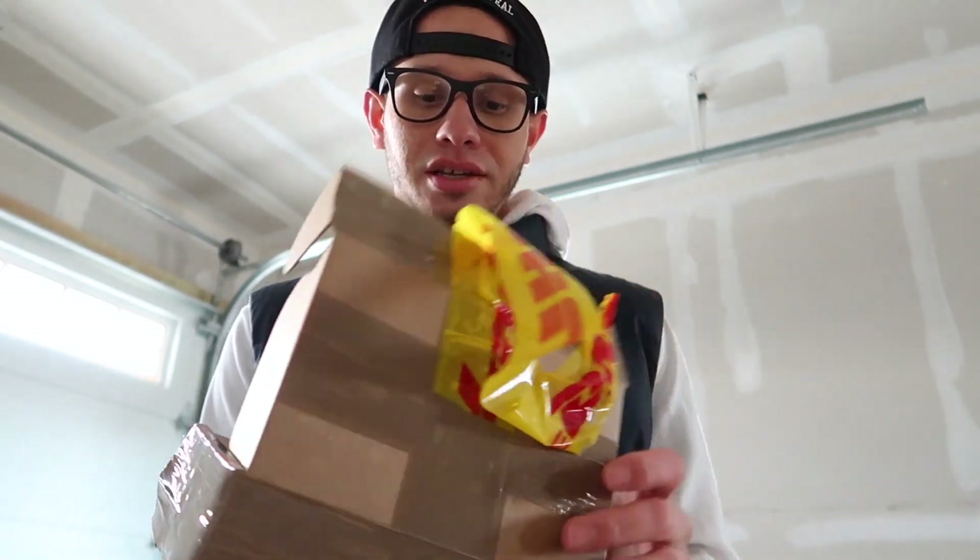Yeah, I'm super excited. It's like an honor to actually have this in my car.